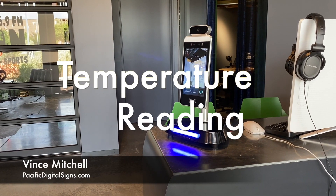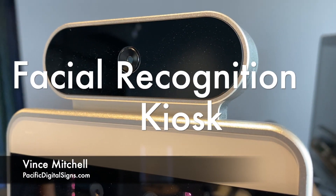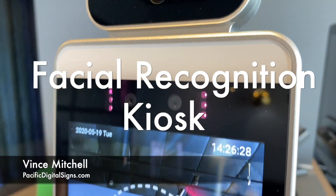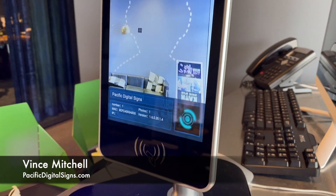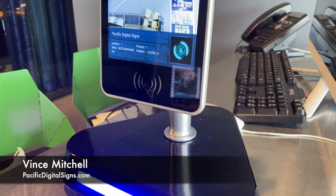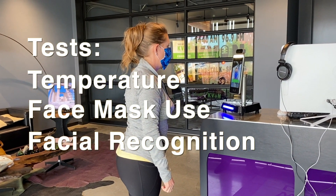This is Vince with Pacific Digital Science. Today we are showing our new temperature reading facial recognition kiosk. This is an 8 inch Android display combined with a thermal imaging camera. This kiosk can test for temperature, face mask use, and also facial recognition for access control.